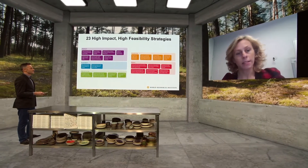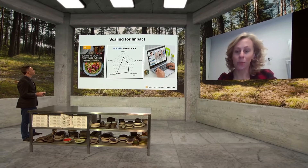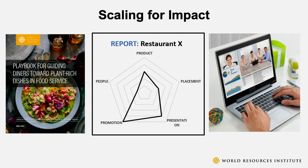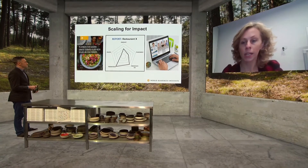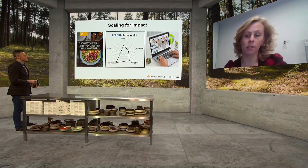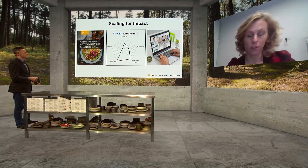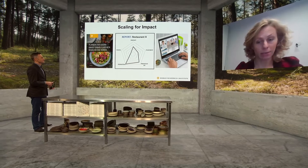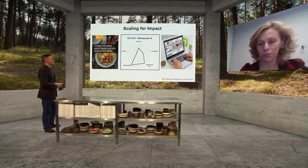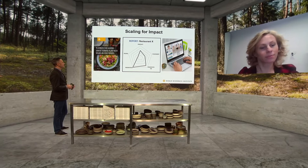The next step is working directly with the food industry to get this information off the pages of the playbook and into restaurants. They've designed a workshop that includes an audit diagnostic questionnaire to understand what food service providers are currently doing, then maps that back to the strategies in the playbook to build a tailored solution for each operator. They've been working closely with Jane and her team at Compass at Google on this.